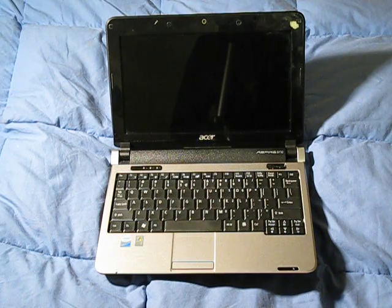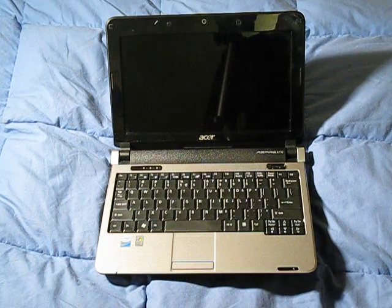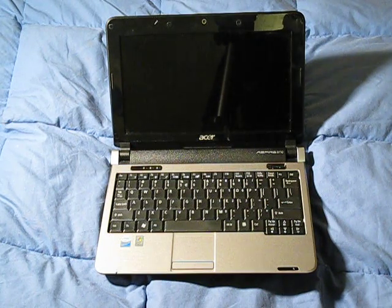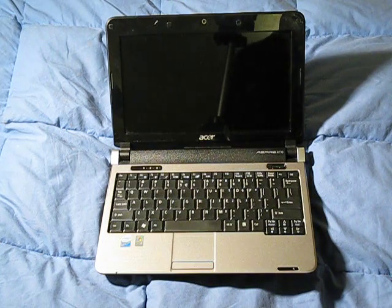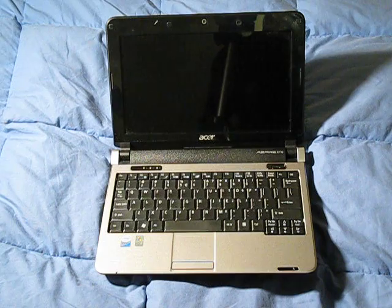I actually put Photoshop CS4 on this netbook, which is something that is not recommended, and it runs fine. It starts up in about 10 to 15 seconds, which is amazing. If you have Photoshop CS4 on a kind of a crappy computer, you know how long it takes to start up. On my quad core 8 gigabyte behemoth computer, it takes about five seconds — just to give you a little comparison on how quickly it boots up.